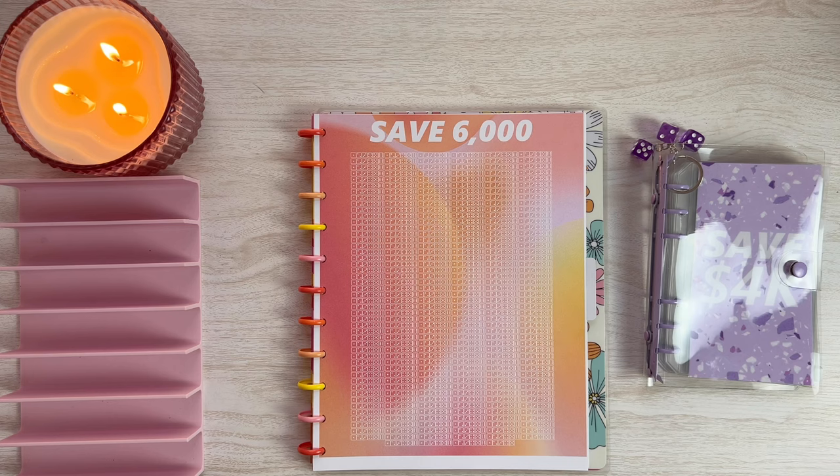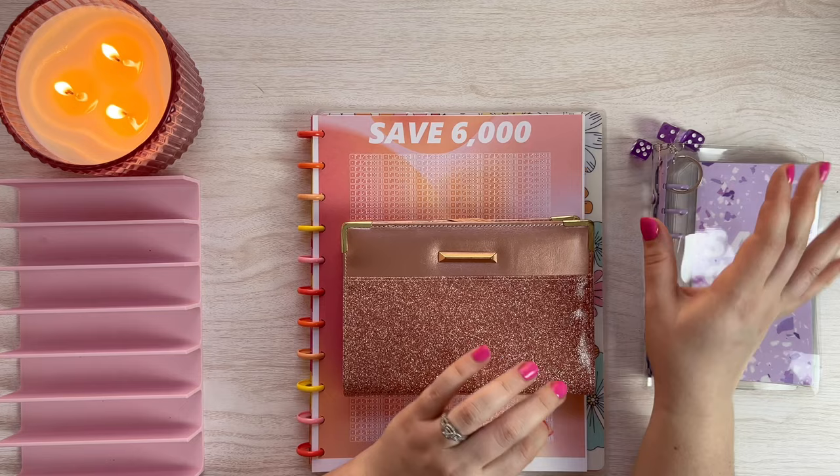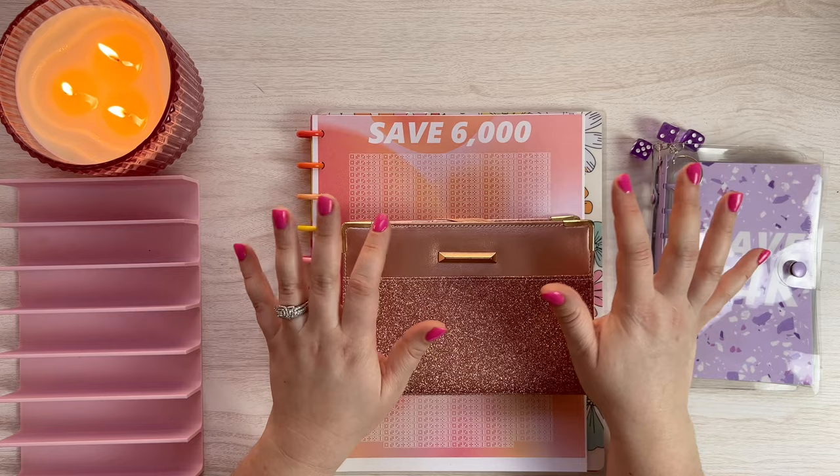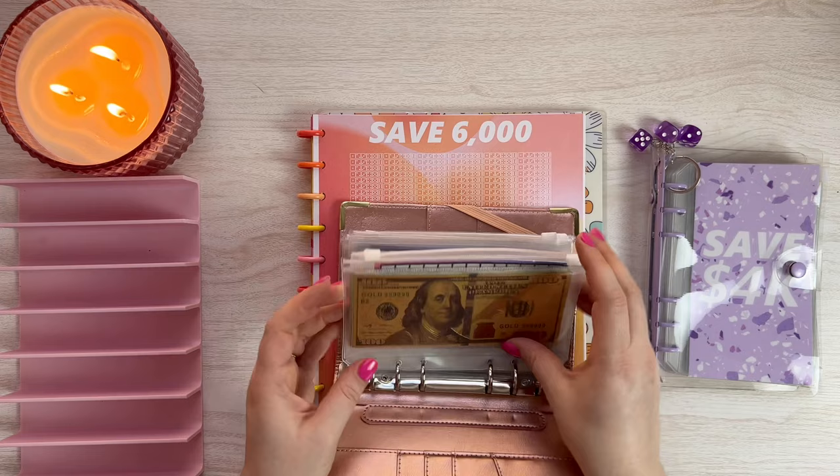A lot of people have been asking about the piggy bank, and I know you guys really want the piggy bank again, but I want to be able to swap my money out and get it into a high yield savings faster. I do plan on doing a piggy bank again, but maybe towards the later half of the year. My goal is to get these two challenges accomplished before I bring in a new piggy bank. Wish me luck on trying to save $10,000 - let's get out the money for this.